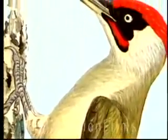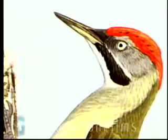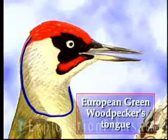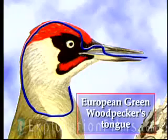One special woodpecker — the European Green Woodpecker — is unique in the animal kingdom. His tongue is different from any other tongue. Our tongue starts in the back of our throat and comes out the front. His tongue starts in the back of his throat, goes down the throat, comes out the back of his neck, up over the top of his head under the skin, comes out a little hole between his eyes, goes in one of his nostrils, and then comes out of his beak.